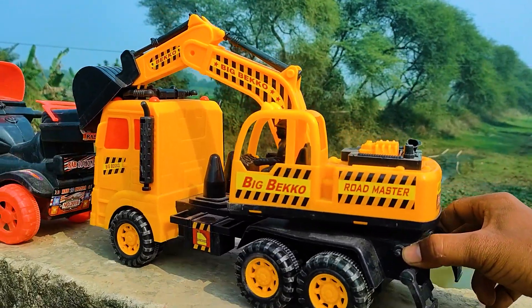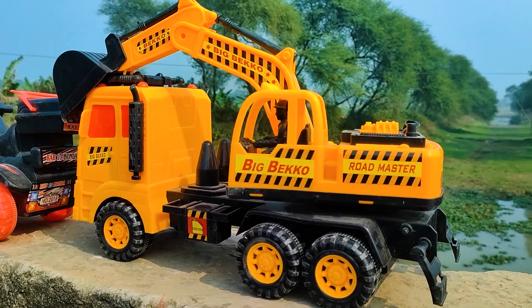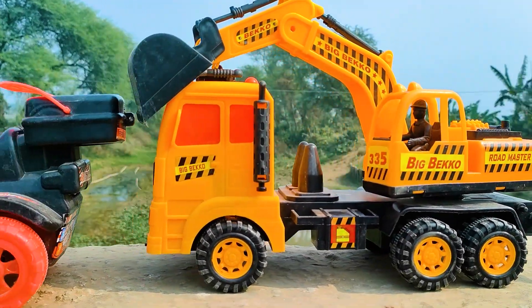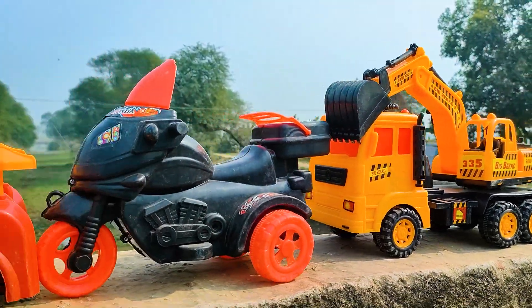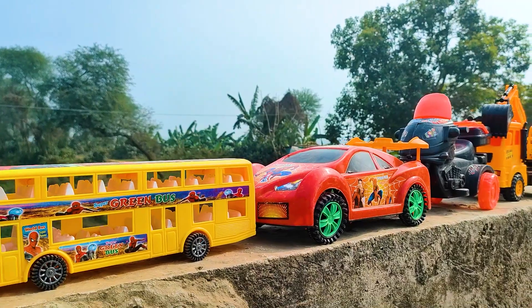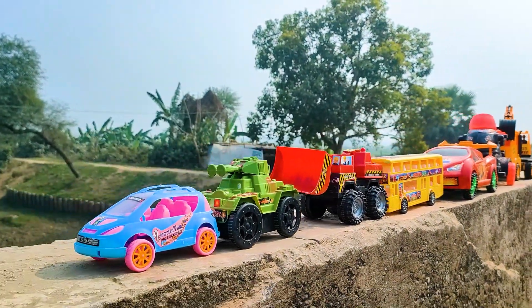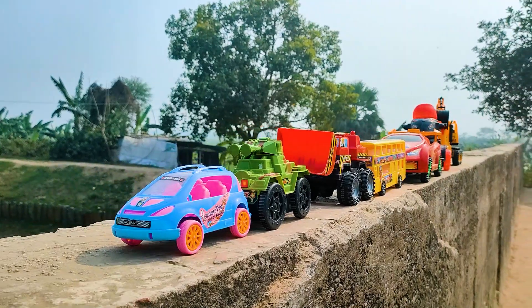Wow friends, I parked here this truck vehicle. This one is a red, yellow and black color combination. All of these toy vehicles have been hand driven and serially parked here — all are nice and beautiful! Now I will end my video, see you soon next time with many many colorful toys!